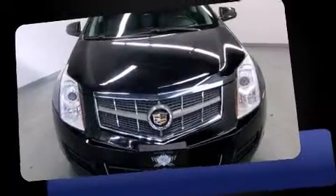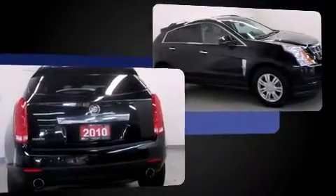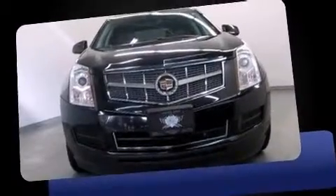Take command of the road in the 2010 Cadillac SRX. Under the hood you'll find a six-cylinder engine with more than 250 horsepower, and for added security, dynamic stability control supplements the drivetrain.